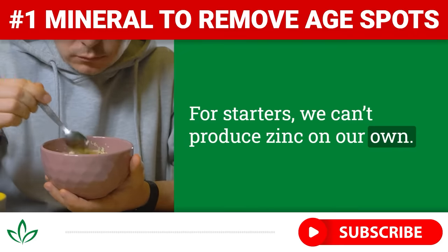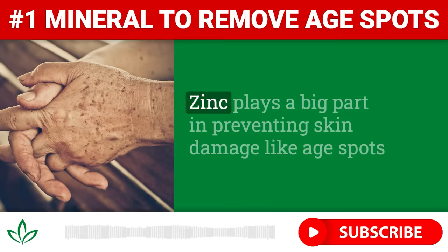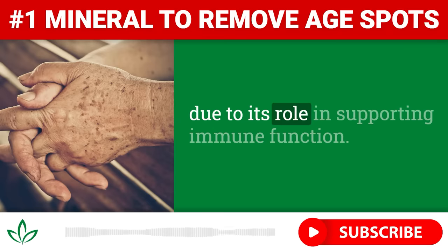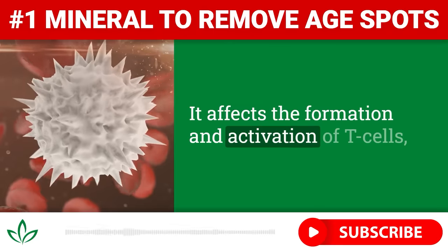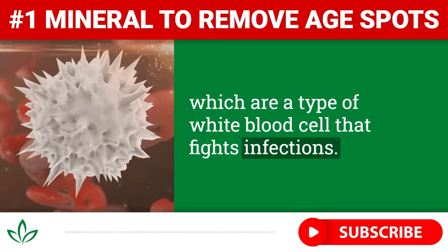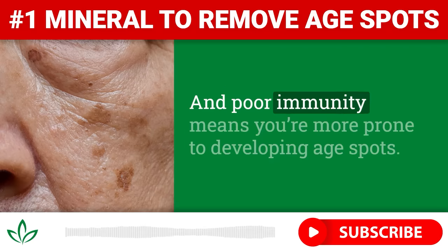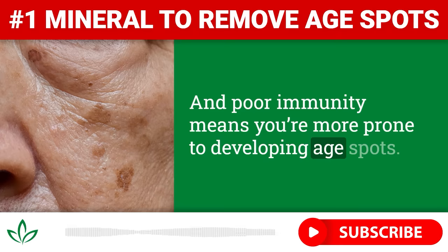For starters, we can't produce zinc on our own — we have to get it from our diets every single day. Zinc plays a big part in preventing skin damage like age spots due to its role in supporting immune function. It affects the formation and activation of T-cells, which are a type of white blood cell that fights infections. So if you aren't getting enough zinc, it can negatively impact your immunity, and poor immunity means you're more prone to developing age spots.